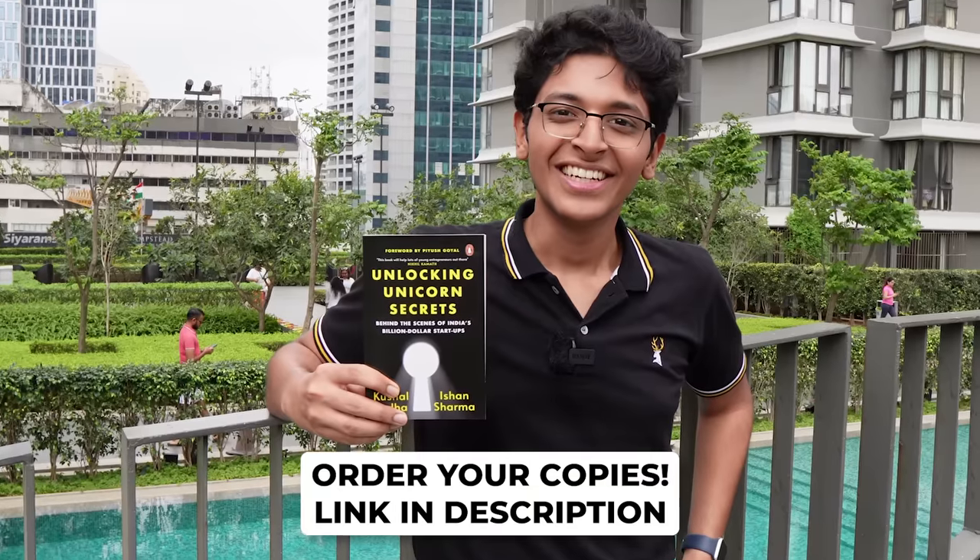Hi everyone, welcome! This is a house tour video — I just got this new place for myself and for MarketUp, which is my marketing agency. Let me show you around. This is in Bangalore, near the airport. I really wanted to find a place where I can juggle between the center of the city and the airport since I keep traveling all the time. Tomorrow I'm flying to Mumbai for a very special launch of my book — stay tuned for that.